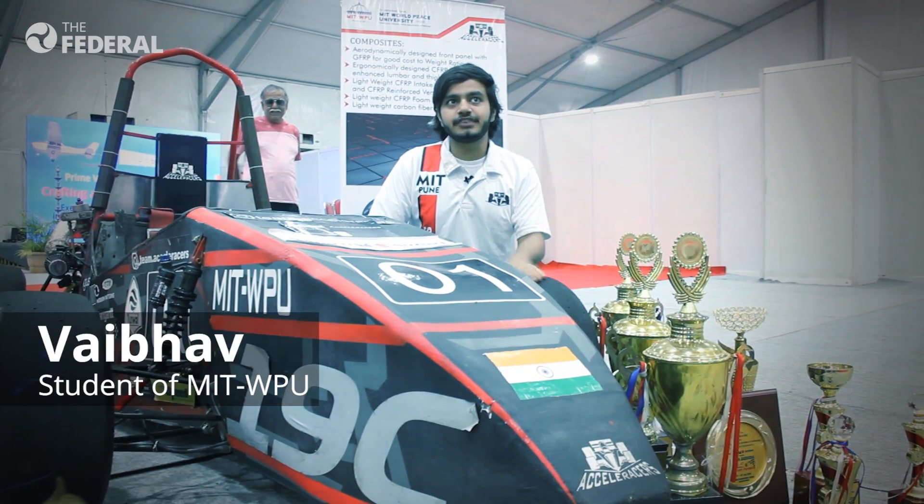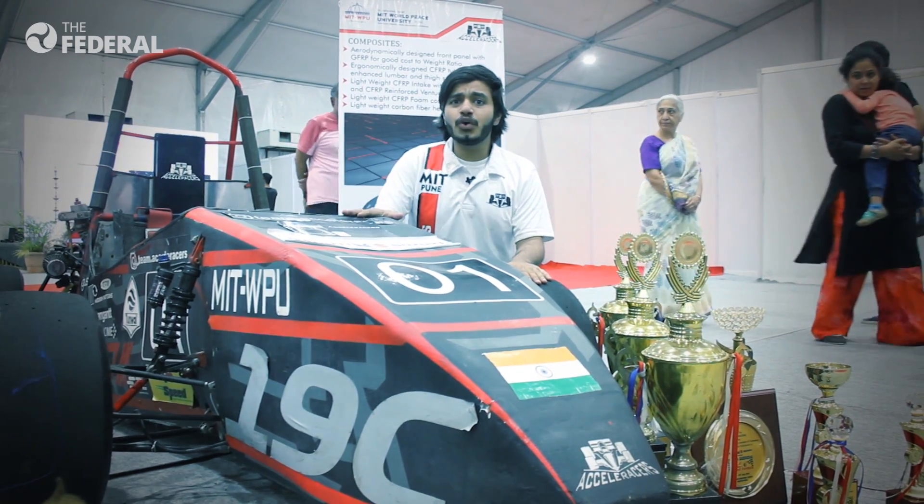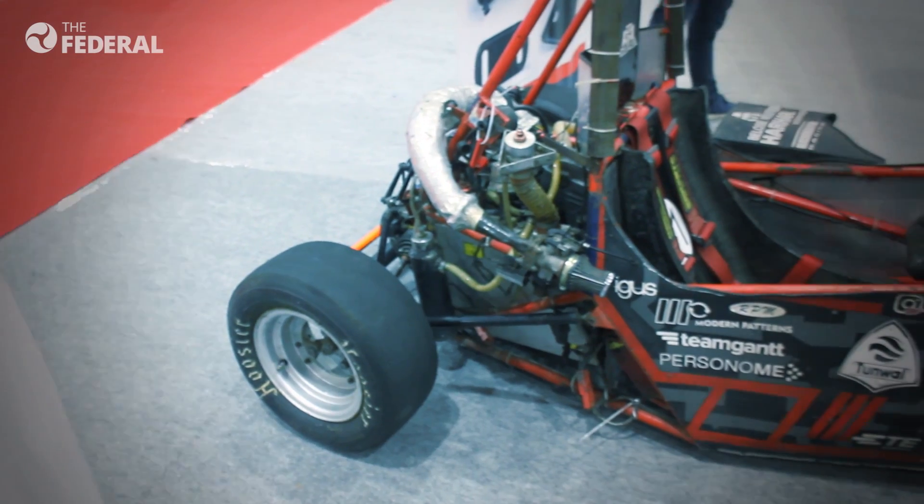Greetings from Acceleracers. This is Rebhav from MIT World Peace University Pune, and what you see here is a KTM 390-powered formula student vehicle.